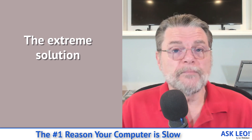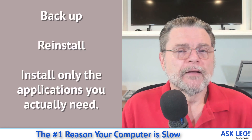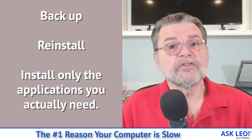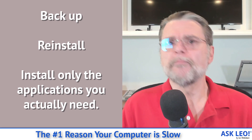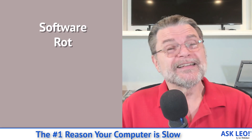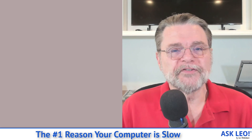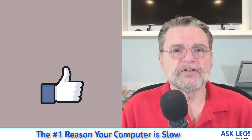There is one extreme solution, and it used to be really common — the kind of thing I used to do every year or two on even my primary machine. That is: backup, reformat erasing the disk, and reinstall Windows from scratch. Then install only those things you need as you need them. That gives you the cleanest possible machine from the get go. It used to be very common mostly because of software instability over time — software rot, we used to call it. Nowadays it's not necessarily required, but software can still slow down and in some cases affect the stability of your system. A reformat and reinstall is one way to ensure that everything is as clean as it possibly can be.